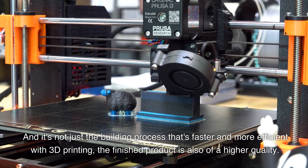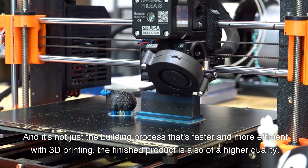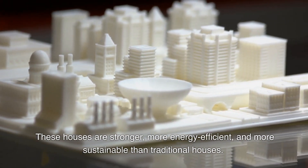It's not just the building process that's faster and more efficient with 3D printing — the finished product is also of a higher quality. These houses are stronger, more energy efficient, and more sustainable than traditional houses.